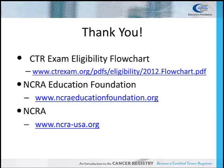Thank you. This presentation is brought to you by the National Cancer Registrar's Association Education Foundation. For more information on the Education Foundation, go to www.ncraeducationfoundation.org. For more information on the cancer registry profession, go to the NCRA website at www.ncra-usa.org.